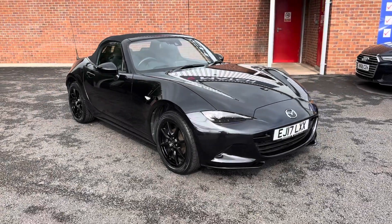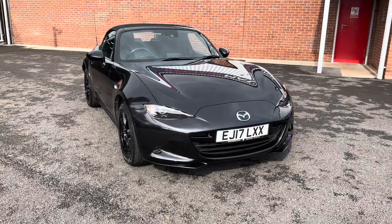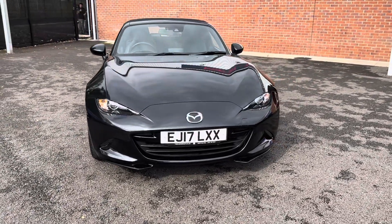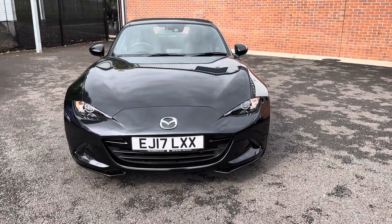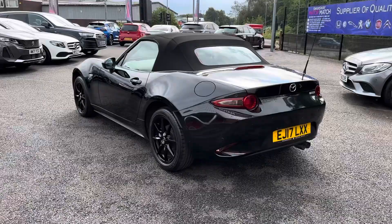Welcome to Mismatch Bolton. This latest beauty is the Mazda MX5 Sport, finished in a sleek black exterior. It does come with a lovely manual transmission and just 8,900 miles covered. As a 2017 model, it does come in exceptional condition.